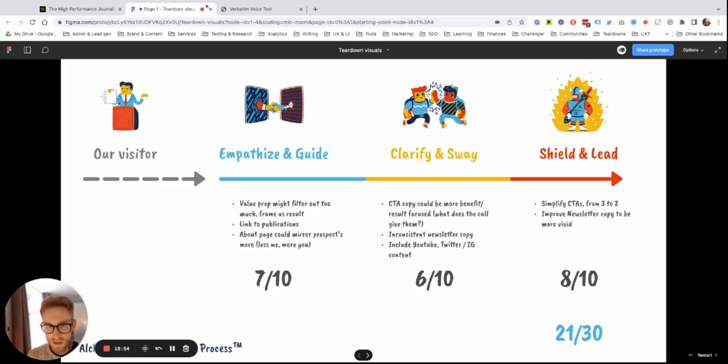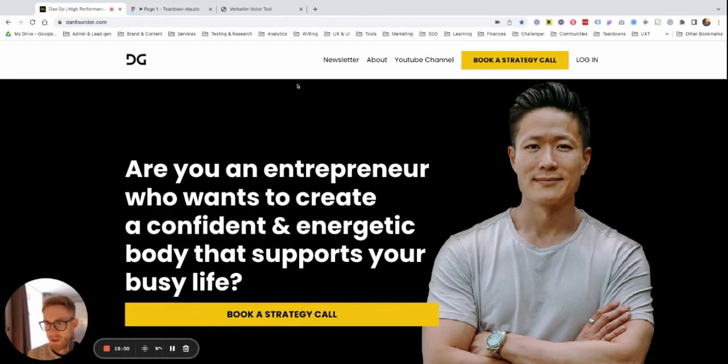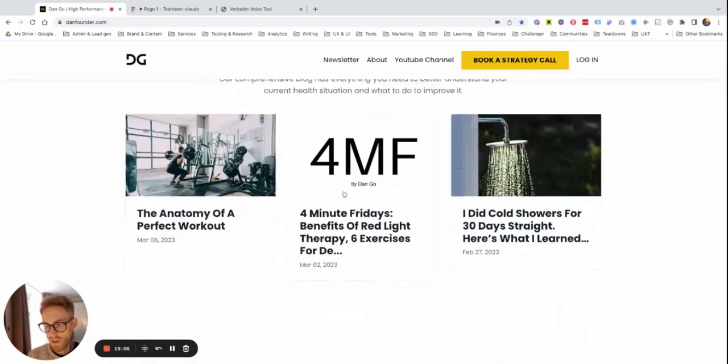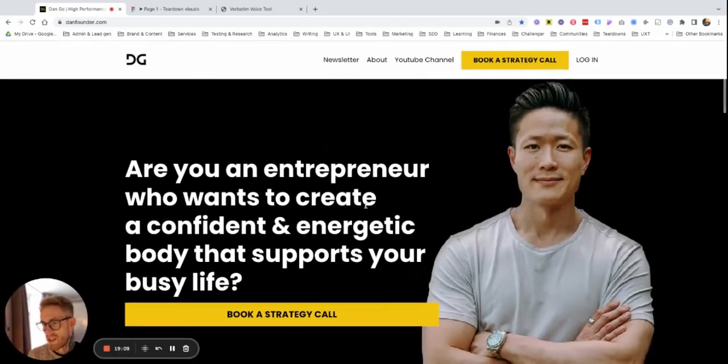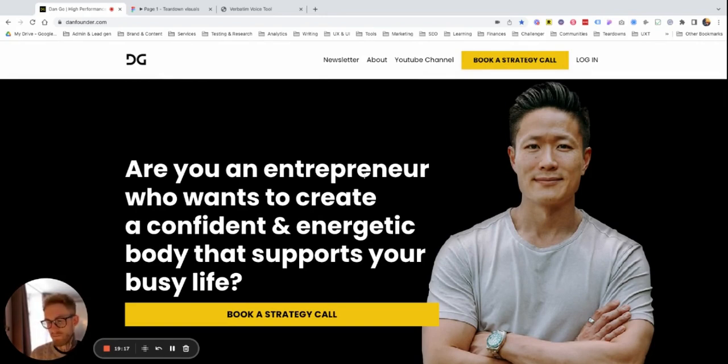These are some of my recommendations. The website and branding look pretty cool. Dan has a huge audience so I'm pretty sure it's working really well for him, but this is just an example of how I would improve a coaching website — which I've never looked at for this YouTube channel. Hopefully this is helpful for you guys. Let me know if you have any questions, check the links in the description, and if you're new here, subscribe.